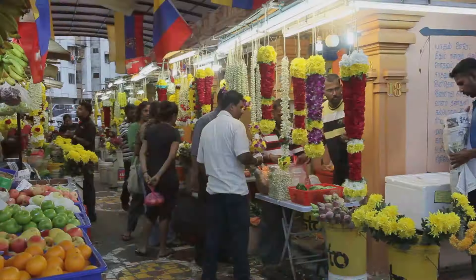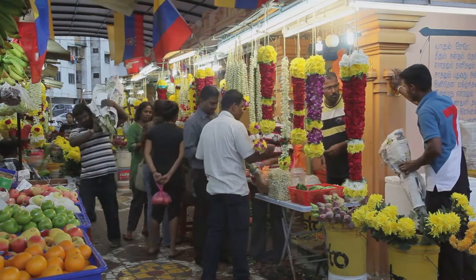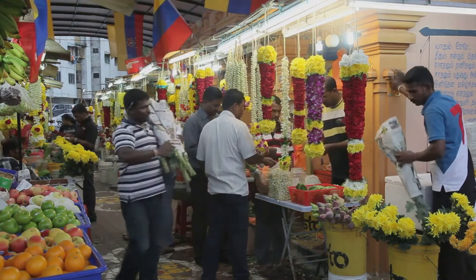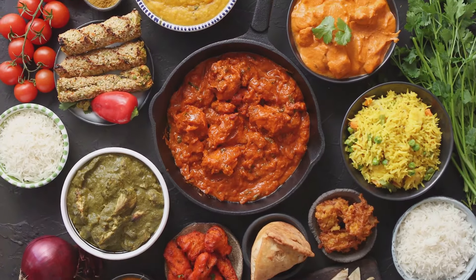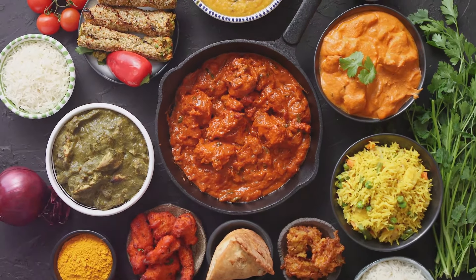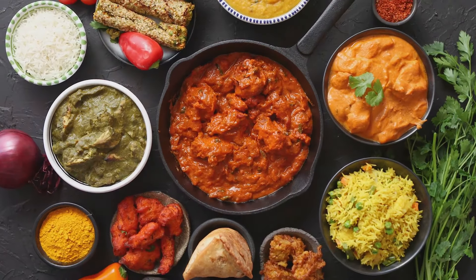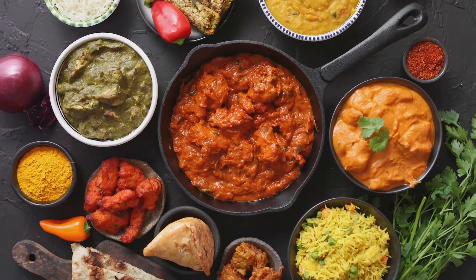Here, the air is thick with the scent of fragrant spices and jasmine garlands, as shopkeepers call out their wares, and the vibrant marketplaces pulse with life. Just a stone's throw away is the Tekka Centre, a food paradise where the sizzling sounds of street food fill the air. You'll find everything from biryanis to dosas, each dish a symphony of flavors that capture the essence of India.